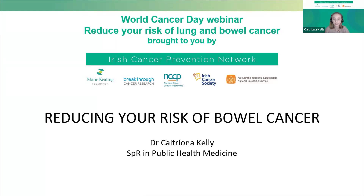Good afternoon, my name is Katrina Kelly and I am a public health doctor. This afternoon I'll be talking to you about the steps that you can take to reduce your risk of bowel cancer.